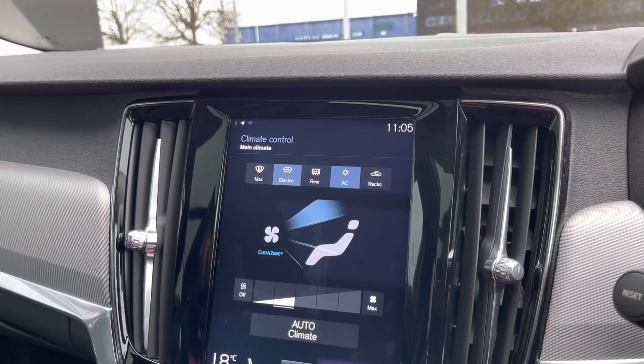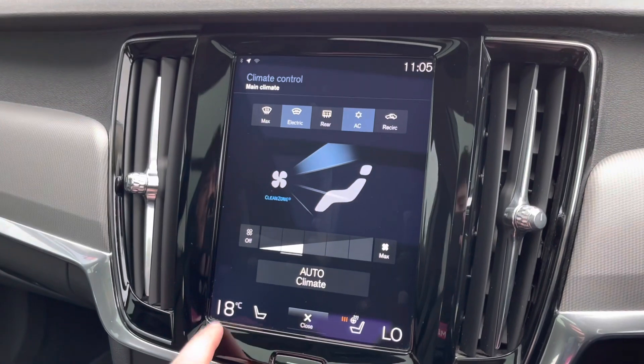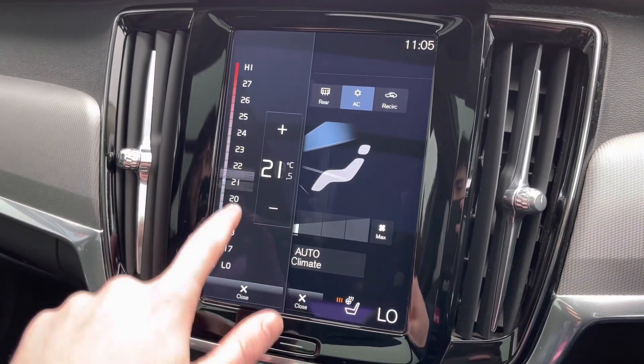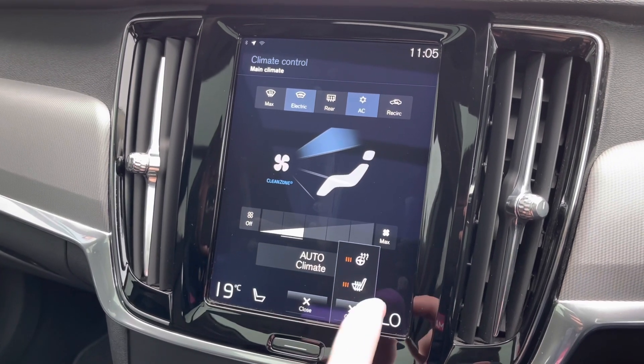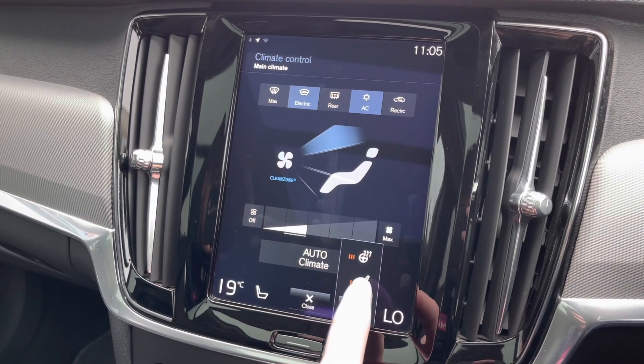You've got dual zone temperature controls to change the temperature on each side of the car. You've also got the electric heated windshield, and heated front seats with a heated steering wheel — which is very useful in those colder months.